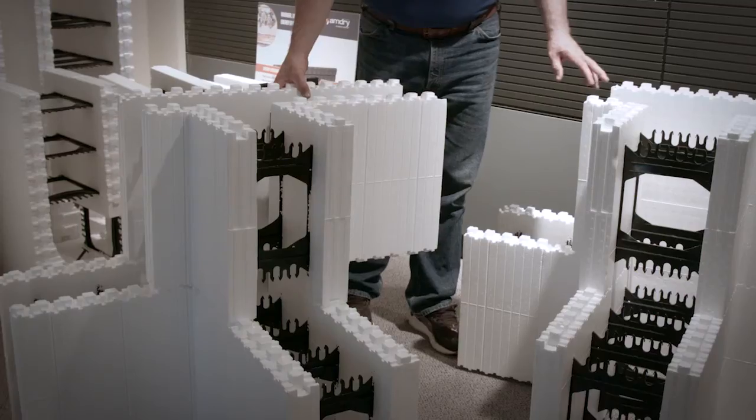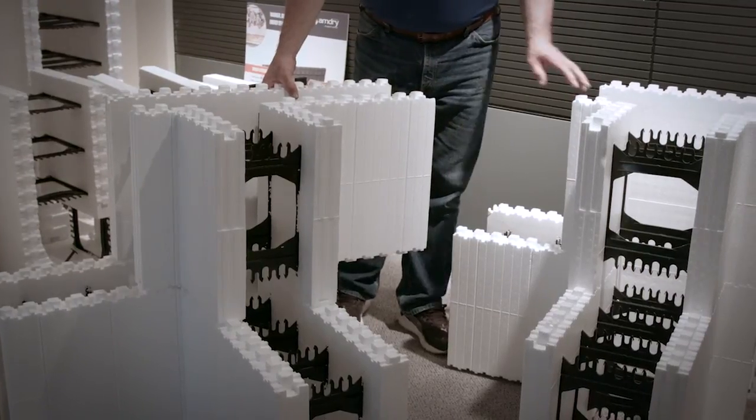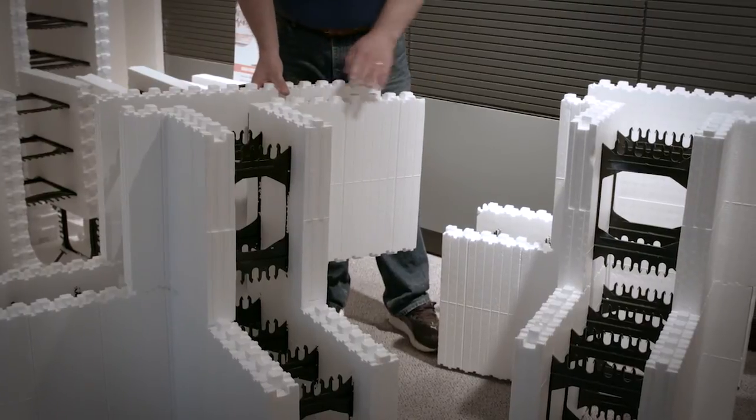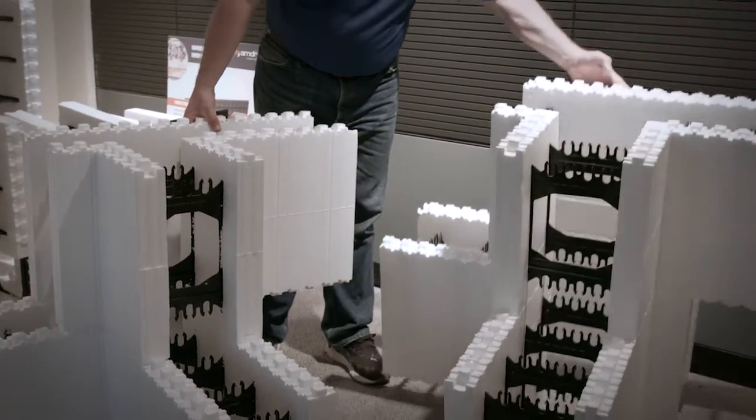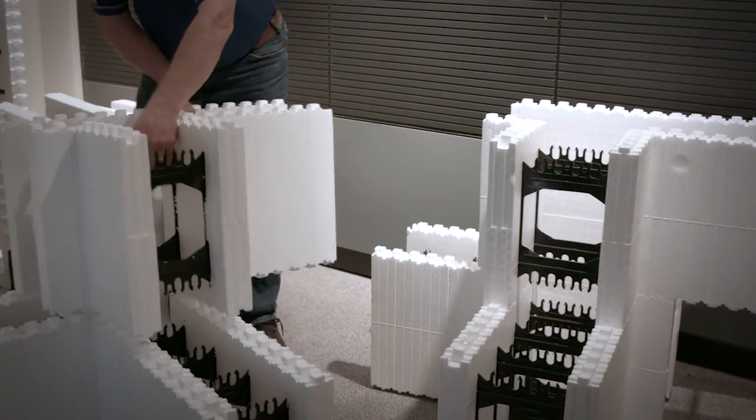The T-blocks provide a quick and easy block for ICF construction when an ICF wall is required running perpendicular to another ICF wall, such as in a garage or demising wall. These are available in a 6-to-6 inch and an 8-to-8 inch configuration. A T-wall can also be constructed in the field using any combination of wall sizes.